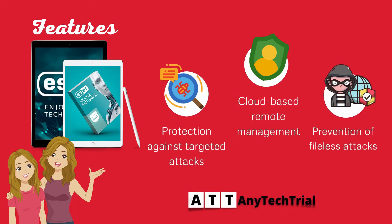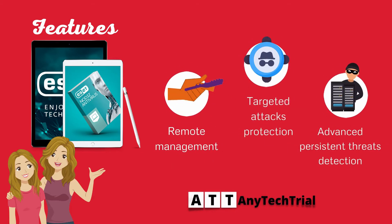It features protection against targeted attacks, cloud-based remote management, prevention of file-less attacks, and advanced persistent threats detection.